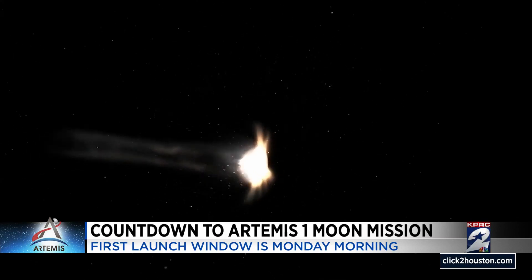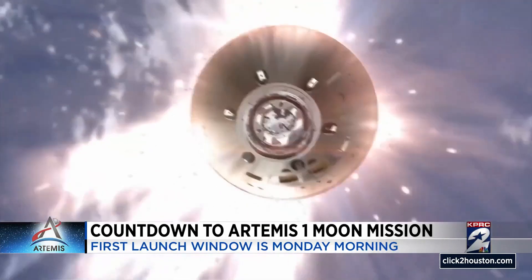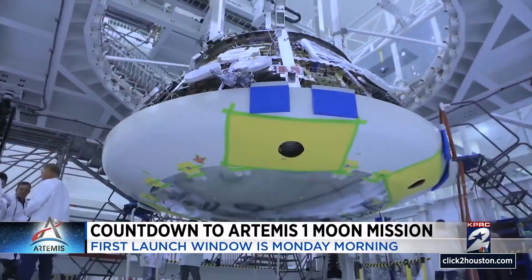Like the new 186-block heat shield, protecting the crew from temperatures up to 5,000 degrees Fahrenheit.